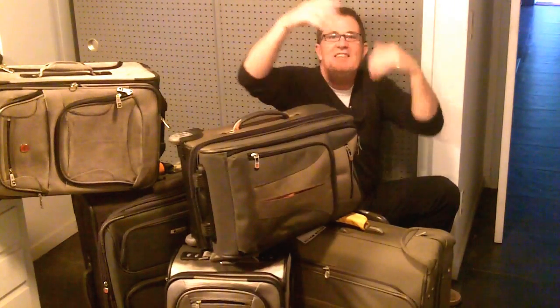So today, let's tackle luggage. 31 Days to Get Organized — 10 to 15 minutes, that's all you need. Get to it.